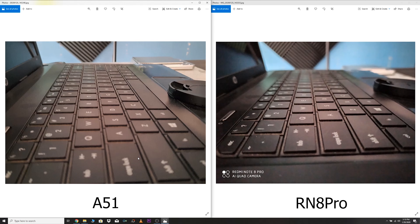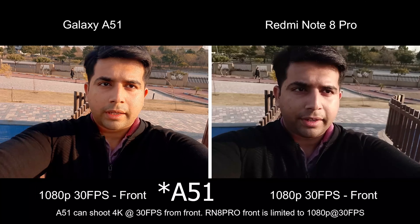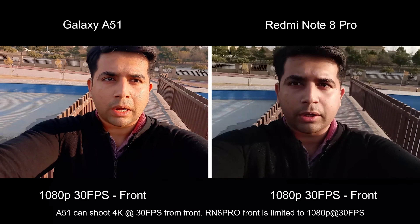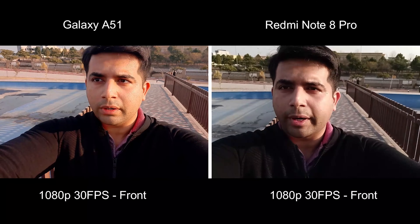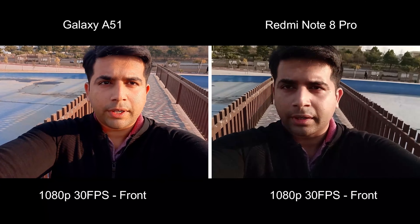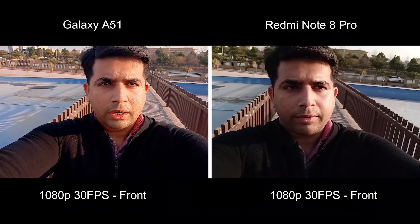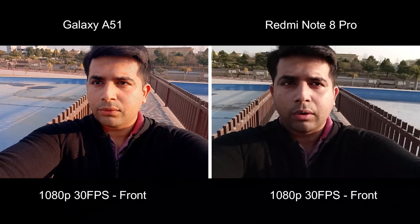Take a look at the videos now. This is the front video from the Redmi Note 8 Pro and the Galaxy A51. The sound you are listening to right now is coming from the Galaxy A51 — you can check out the mic quality of this phone. And this sound is coming from the Redmi Note 8 Pro. Both phones can record front videos in 1080p at 30fps. The A51 has a slight edge in that it can shoot 4K videos from the front camera as well, and right now I am finding the A51's video a lot better.